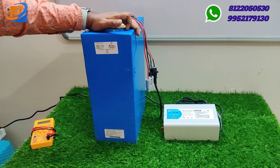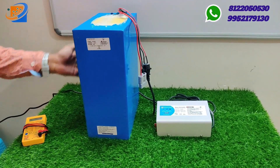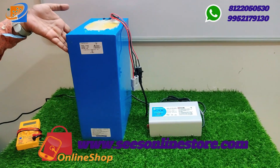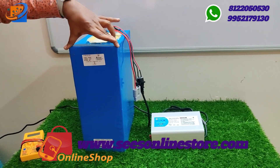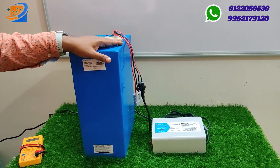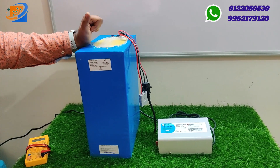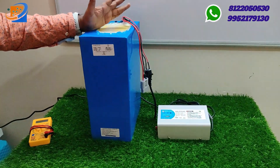This 60V 42AH battery comes with standard dimensions: length 14.5 cm, breadth 10.5 cm, and thickness 6 cm. Based on this compact size, we are giving you this fantastic 60V 42AH battery, which has a mileage range of more than 80 to 100 kilometers on a full charge.